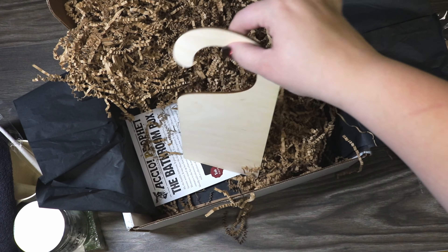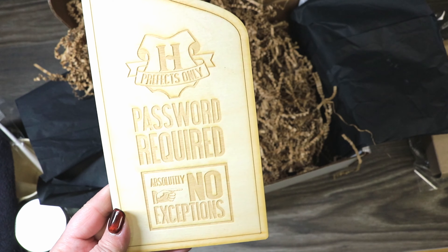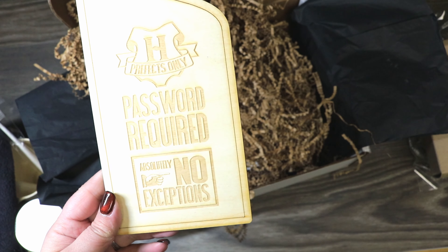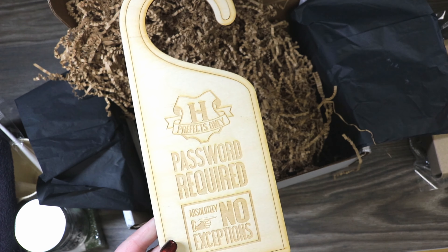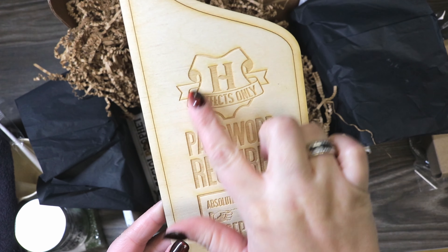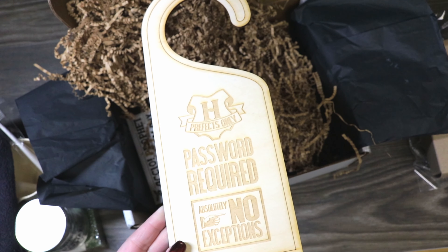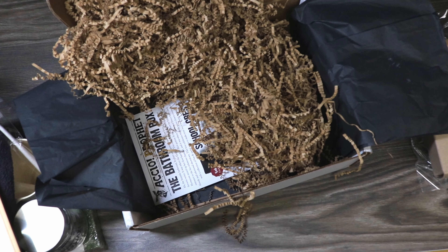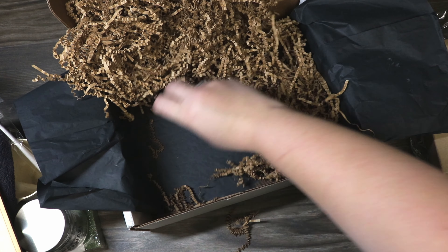Looks like we have something wooden here. It says 'Prefects only, password required, absolutely no exceptions.' So we have this really cool laser-cut door hanger for the Prefects' bathroom — that's really fun. I actually think I'd like to try to darken some of it and maybe stain it. These have all been very innovative and really outside the box, so I think this was a really fun theme.